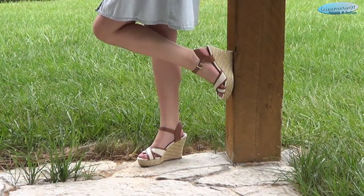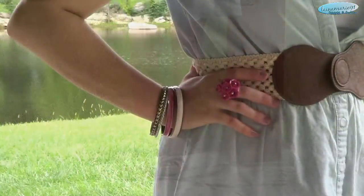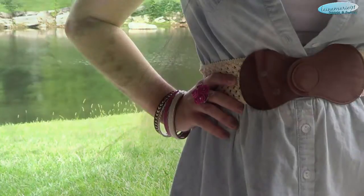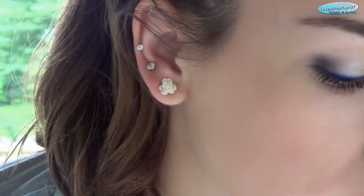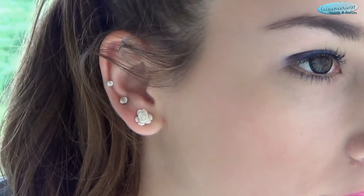These wedges are from Payless and they are some of my very favorite shoes. I brought a little pop of color with the hot pink ring, and one of the bangles is also hot pink. And these earrings are just simple white roses from Body Central as well.